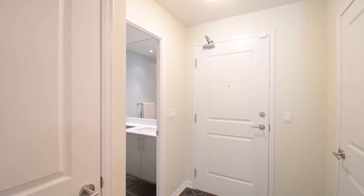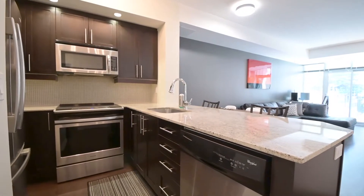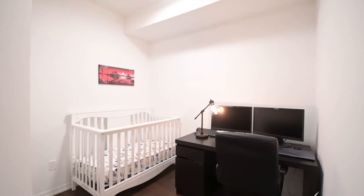Unit 312 features a spacious open-concept layout with two bedrooms and two bathrooms, and upgrades such as nine-foot ceilings, laminate flooring throughout, modern lighting, and an upgraded kitchen with quartz counters and stainless steel appliances.